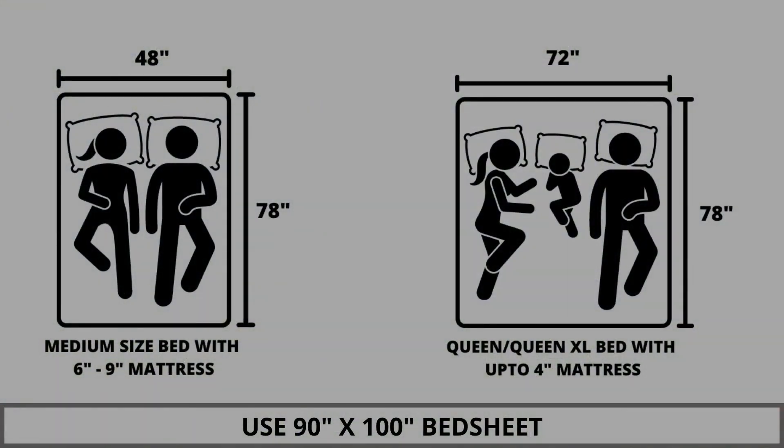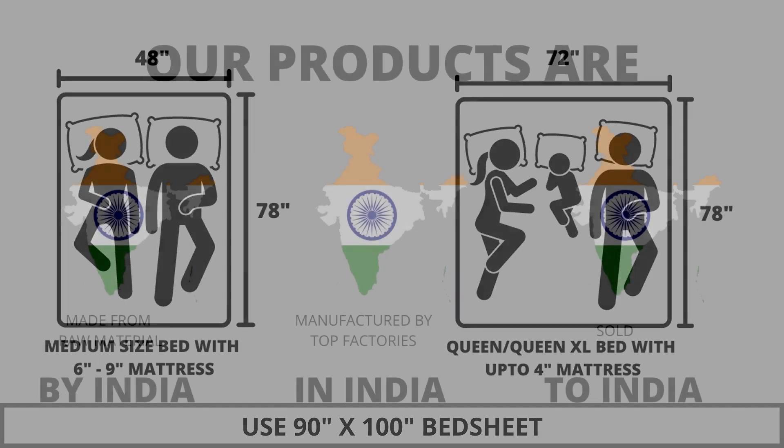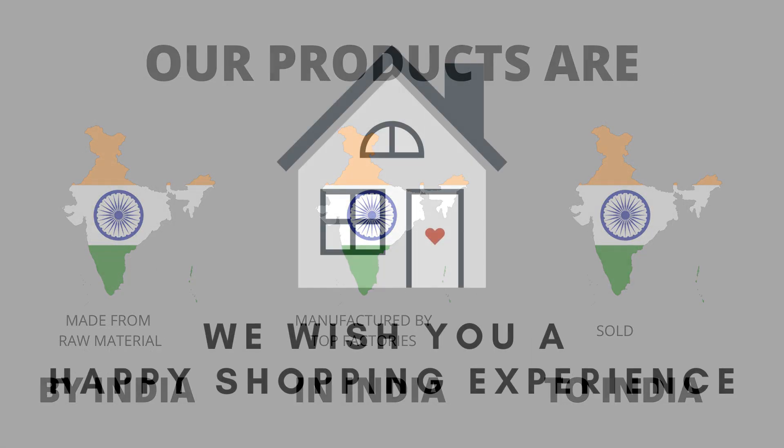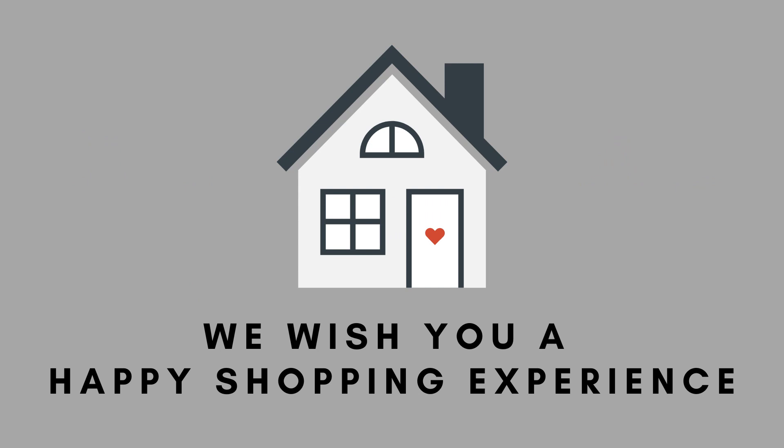We highly recommend referring to the stated bed size for which this bed sheet is best suitable. Our products are proudly made in India. We wish you a happy shopping experience. Thank you.